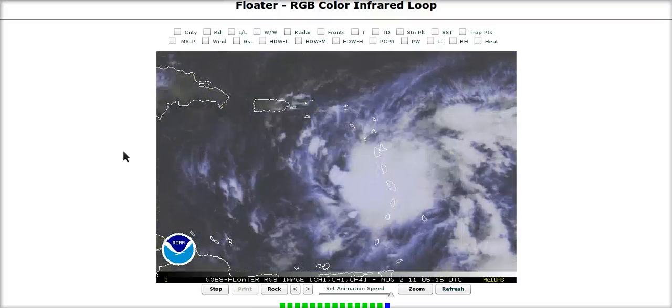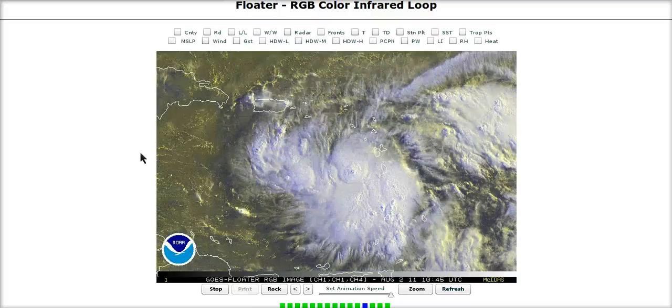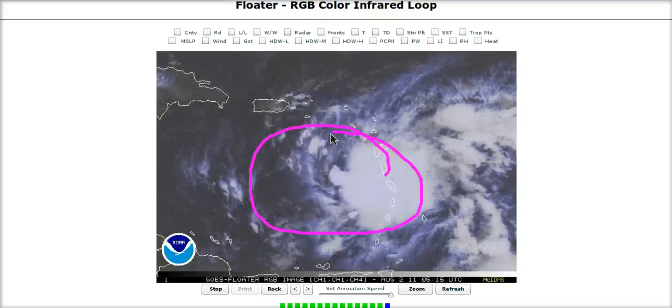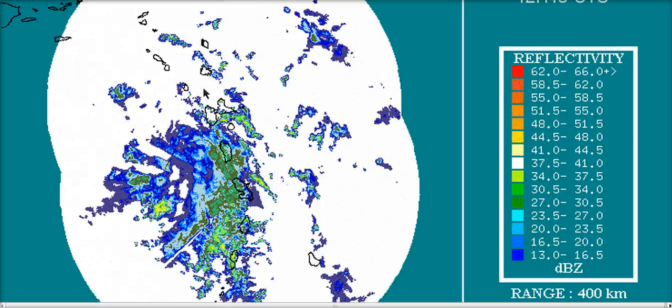Recon found a pressure of only 1007 millibars as of about 15 minutes ago, and the circulation is not all that well defined in the wind field they are seeing. This system is continuing to try to fire up thunderstorms and will attempt to gradually intensify over the next couple of days. Looking at the radar, the center is somewhere in here and not structured right now. The convection is not organizing into significant bands, and Recon's first Vortex message noted a weak radar presentation — I would definitely agree.